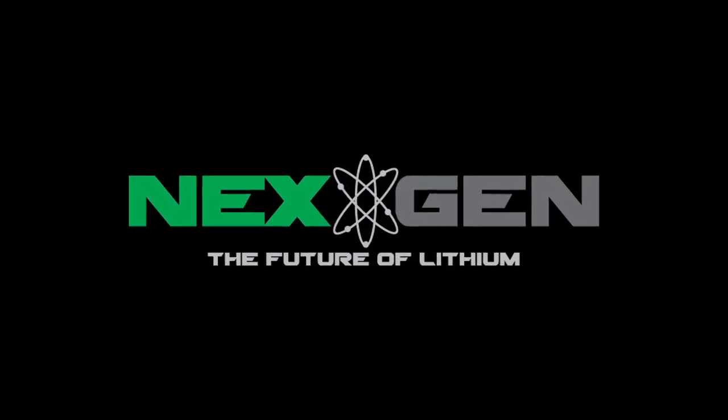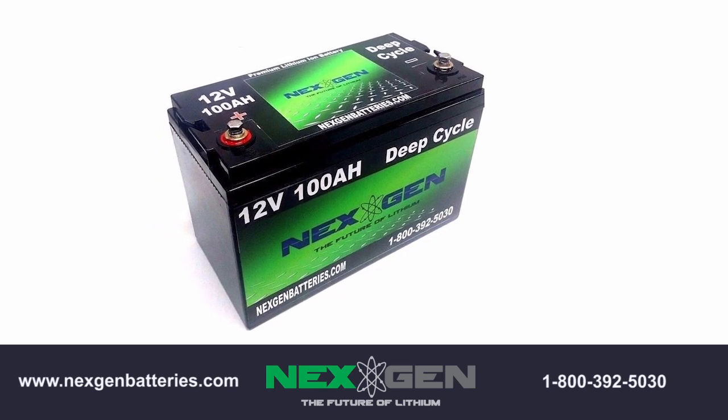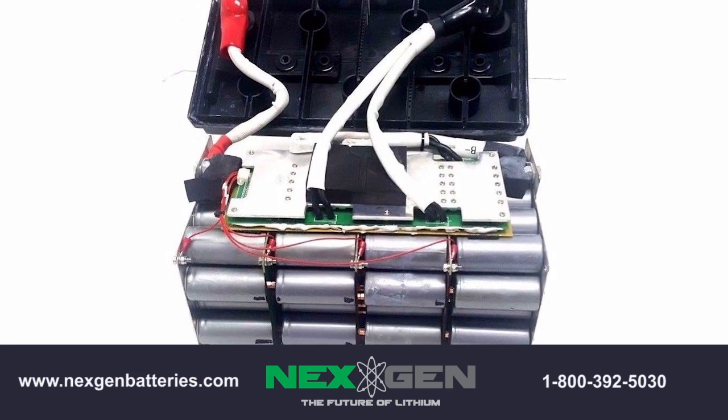Next-gen lithium-ion batteries are the future of sustainable energy. Weighing up to 75% less than the standard lead-acid battery, lithium batteries can significantly reduce the weight of your vehicle, thus improving performance.